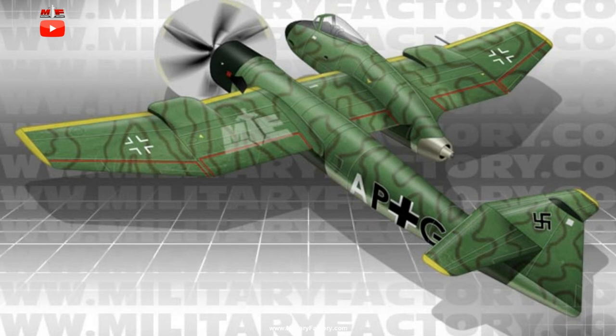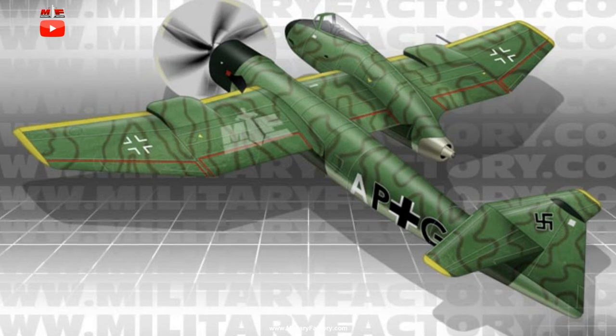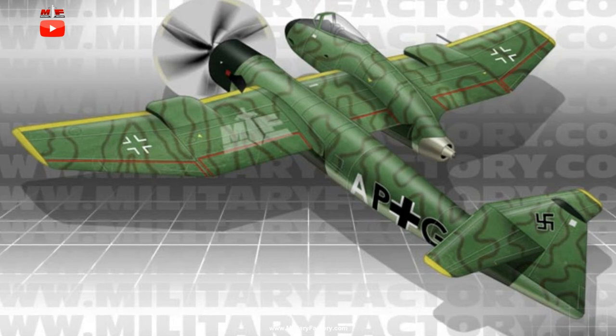A tail-dragger wheeled and retractable undercarriage was intended for the aircraft. Dimensions included a length of 12 meters, a wingspan of 15.3 meters, and a height of 3.7 meters. Empty weight was estimated at 14,330 pounds with a gross weight of 20,615 pounds.